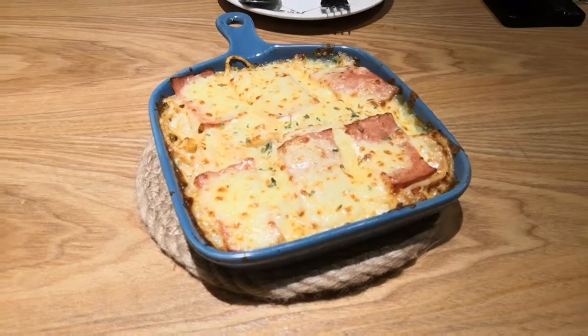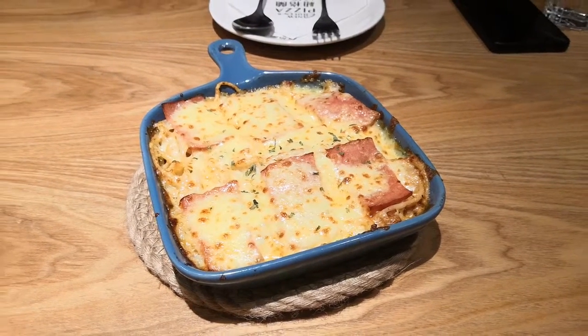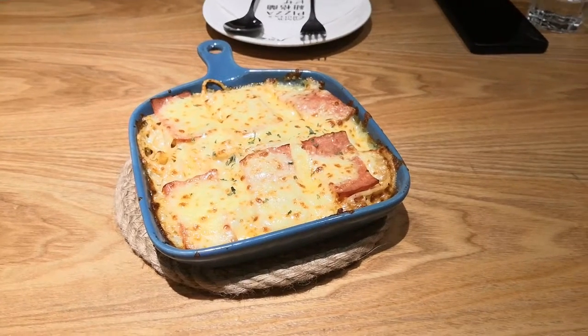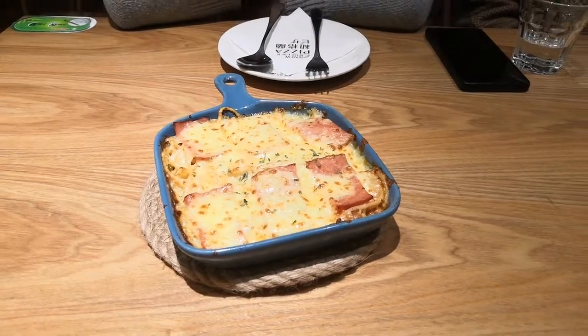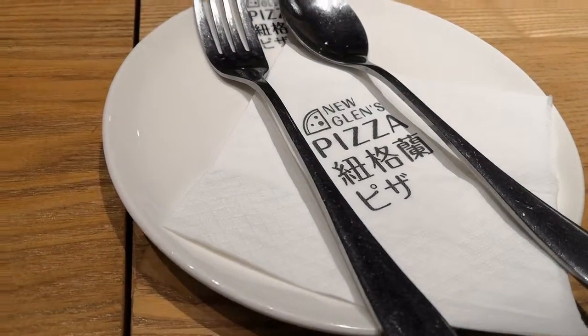And look, this is a kind of fideos with queso and jamón, and supposedly it's Italian. But it's like Italian or Chinese, something like that. And something that surprised me is that everything is written in English, Chinese, and Japanese.